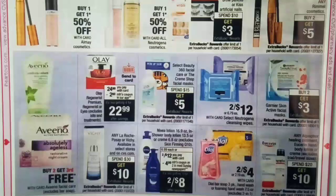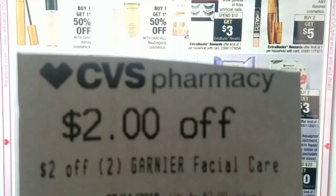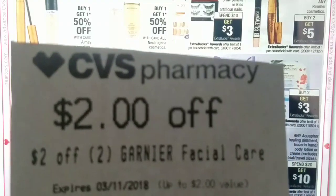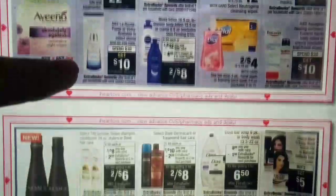We have Garnier Skin Active Mask — buy two, get $3 extra bucks, limit of one per card. Those Skin Active Masks at my store are $3.19, though some stores have them at $2.99 or $3.09. Let's say they're $3 each — two of them is $6, we get back $3 extra bucks, making both masks $3. However, I did receive a $2 off of two Garnier Facial Care CRT yesterday, so if you received that CRT, those could end up being only about $0.50 each. $0.50 for those masks is an amazing price — they are so moisturizing and hydrating!